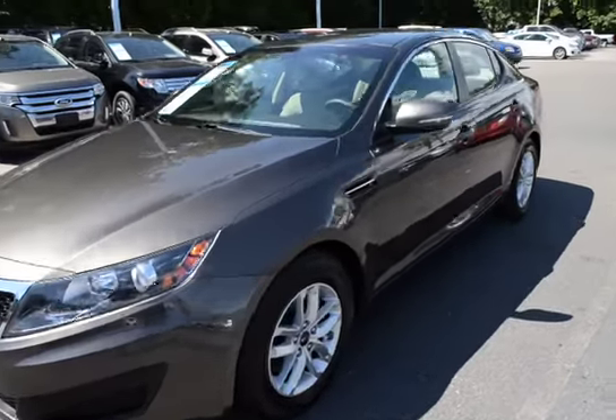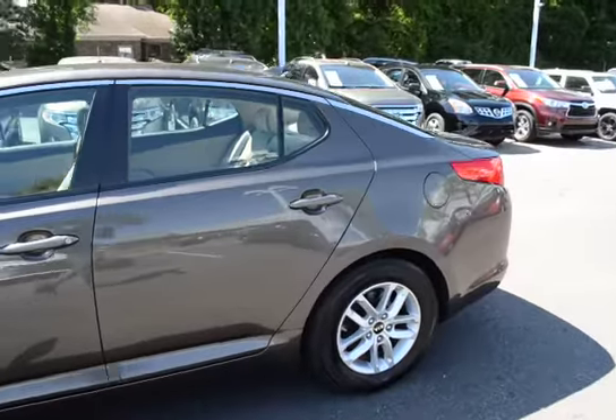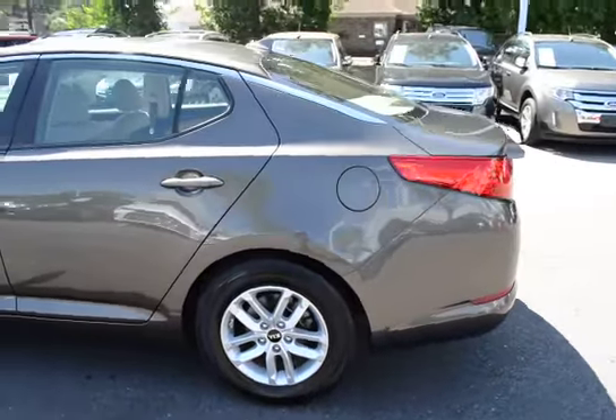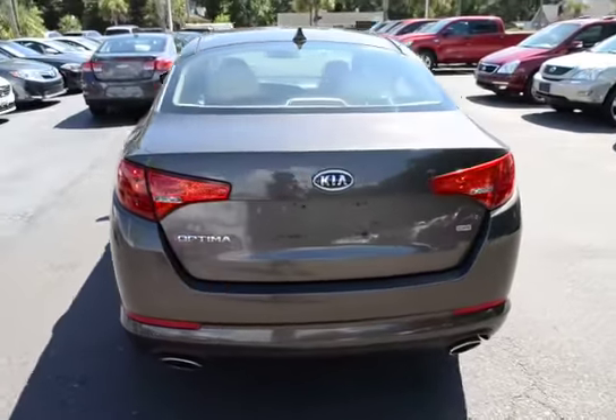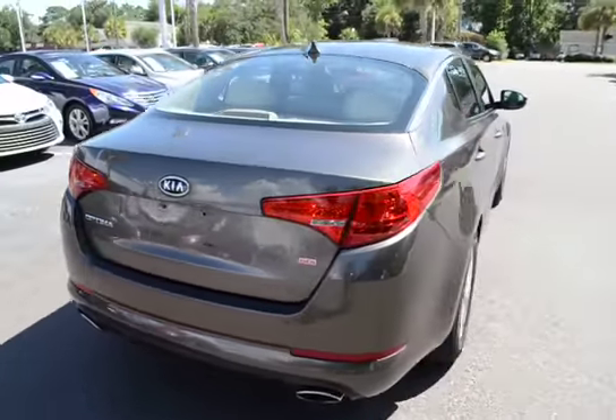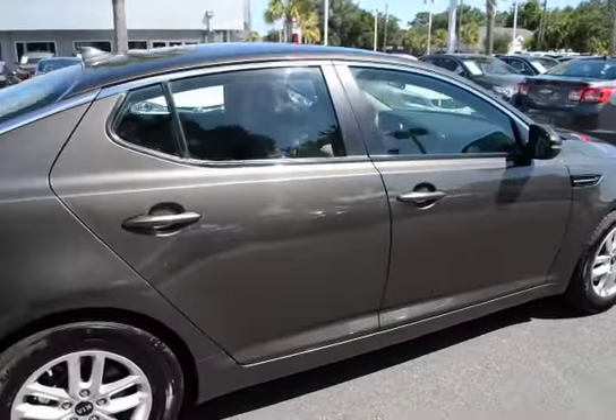Here with our 2011 Kia Optima LX Plus. The vehicle has 63,000 miles on it and will qualify for our lifetime warranty. Vehicle features alloy wheels and remote keyless entry.